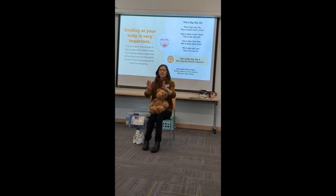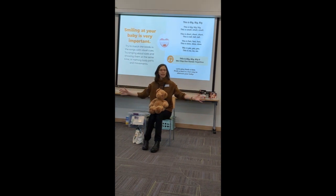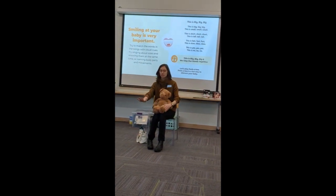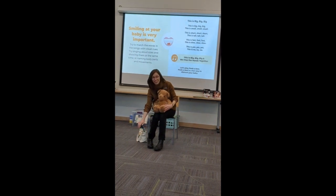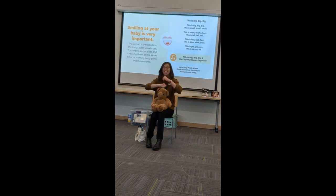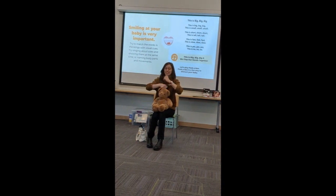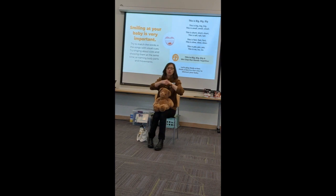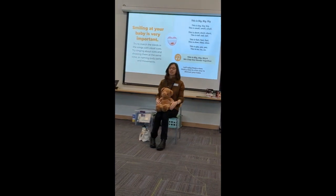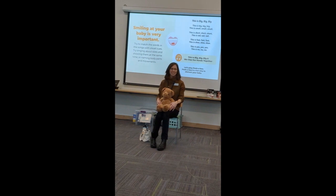This is big, big, big. This is small, small, small. This is short, short, short. This is tall, tall, tall. This is fast, fast, fast. This is slow, slow, slow. This is yes, yes, yes. This is no, no, no.